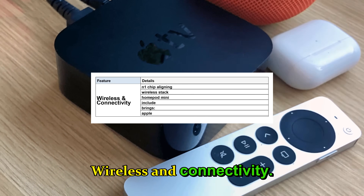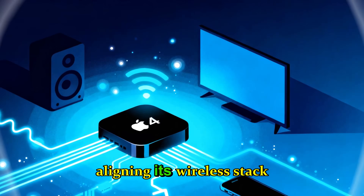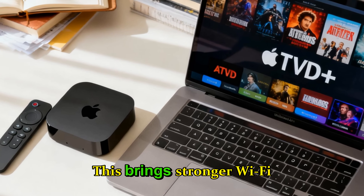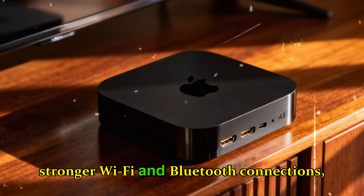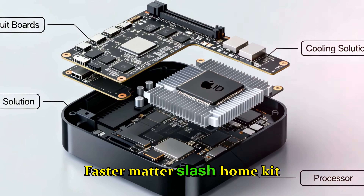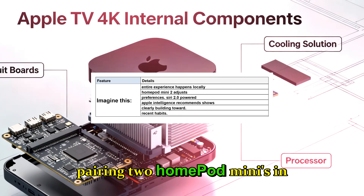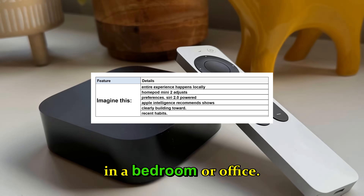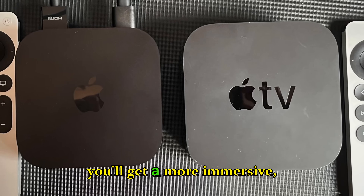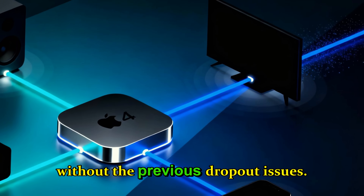Wireless and connectivity. The HomePod Mini will also include the N1 chip, aligning its wireless stack with the Apple TV 4K. This brings stronger Wi-Fi and Bluetooth connections, better stereo pairing reliability, and faster Matter/HomeKit accessory response. Imagine pairing two HomePod Minis in a bedroom or office — with the new wireless performance, you'll get a more immersive, low-latency stereo experience without the previous dropout issues.